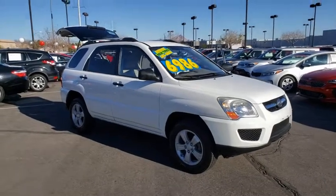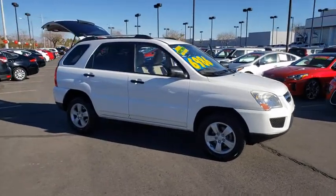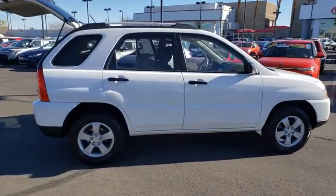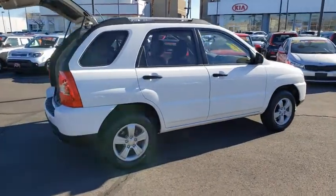You are going to love the 2009 Kia Sportage. With its sleek and stylish exterior and its roomy, feature-laden interior, the Sportage both looks good and performs well on the road.